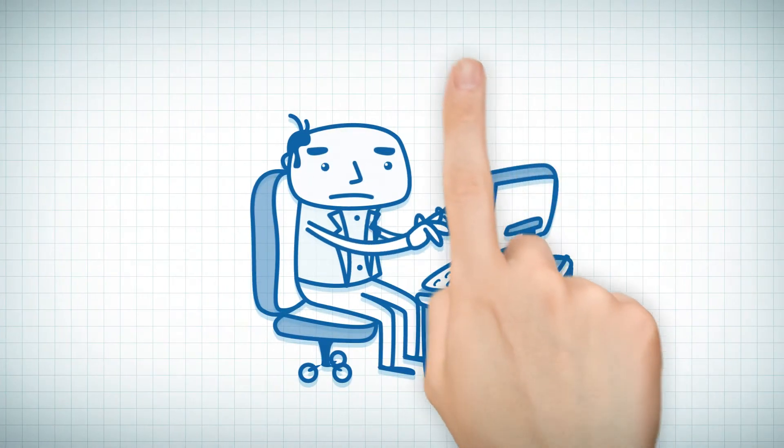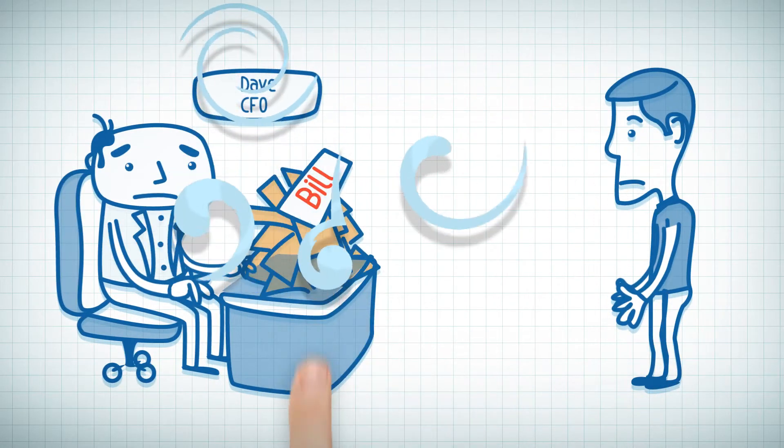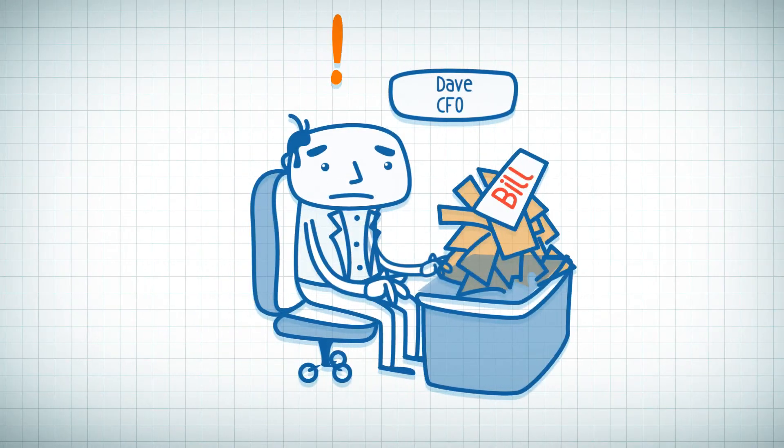Now meet Dave, CFO. He has no tools to understand the reasons for monthly payments to data providers, nor the relevance or efficiency of those payments.